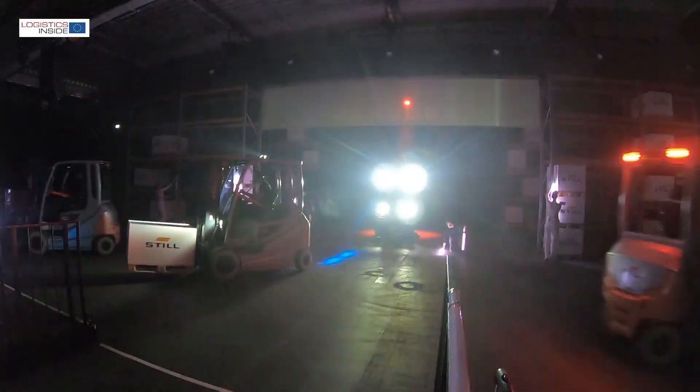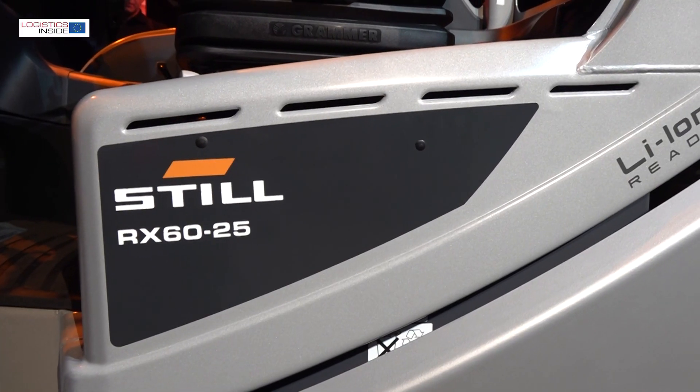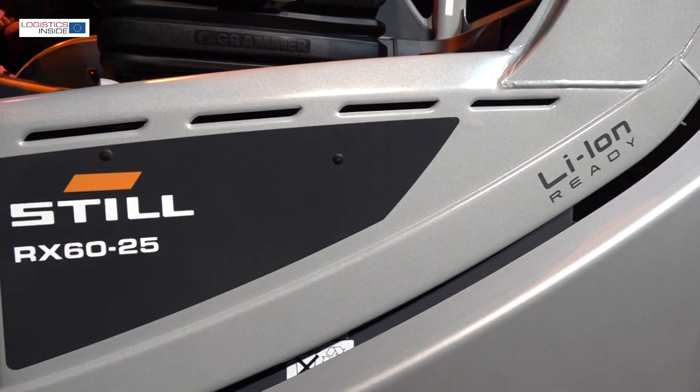What makes the new range so special for Still and the market? Why that much importance? Because we are tackling with this truck not only the electric counterbalance truck market but as well the IC truck market — a market that is of a big size — and we will be able to outdo internal combustion engines of our competition in order to increase our footprint in the market.